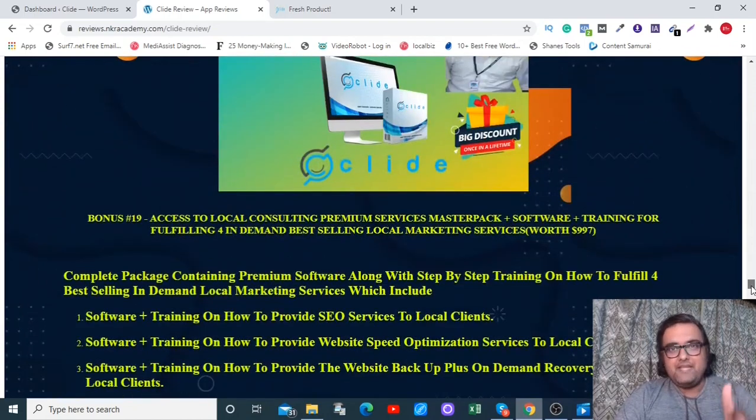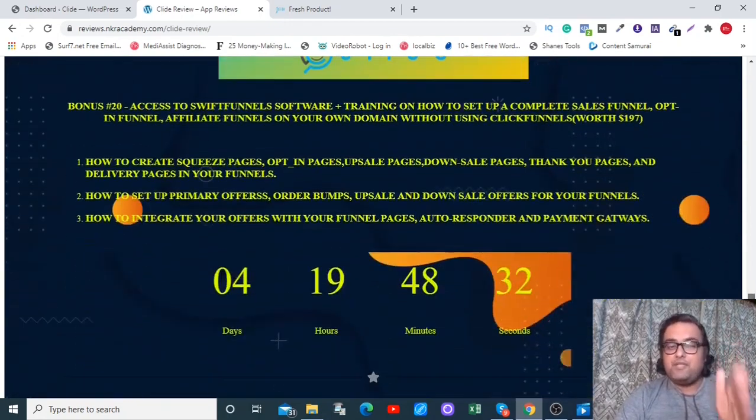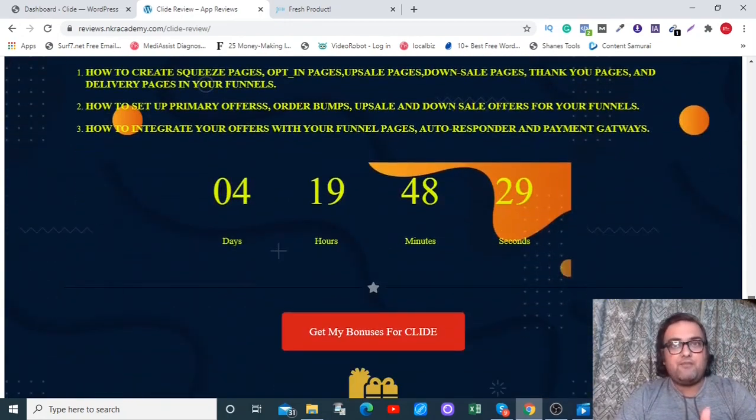Please go down to the description link of this video and click the link to my bonus page. You can go through each and every bonus to check how premium they are. And then if you want to take a deep look at Clyde, watch the demo that follows. Once we come back, I'll be discussing how you can claim all my bonuses and the sales funnel of Clyde.